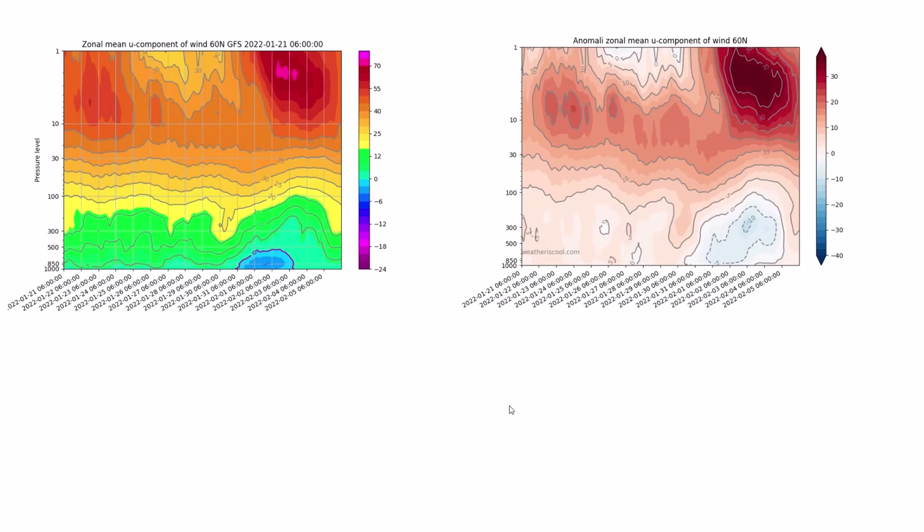Welcome everyone back to weekly weather updates. In today's video we're going to have a look at the latest from the zonal mean winds, then the NAO, the AO, and then we'll have a look at the GFS, the GEM, the ECMWF, GFS ensembles, and finish up with the UK Met Office five-day precipitation and temperature.